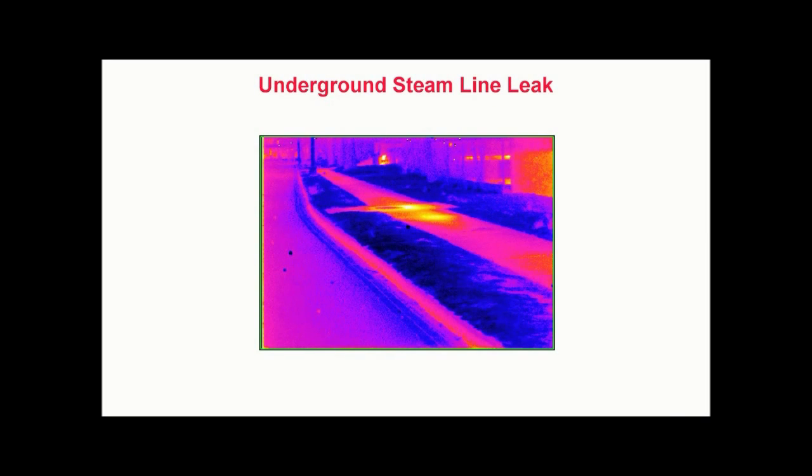Underground steam line leak. Thermography can also be useful in detecting leaks in heated or cooled underground piping systems. Here, we see a hot spot caused by a leak within a buried steam system located beneath a sidewalk. This infrared inspection is being performed at night from ground level. When a leak develops in a steam system, steam or condensate is lost to the surrounding earth, and if the leak is sufficient for heat to reach the surface, the thermal imager can help detect the location of the leaking pipe.